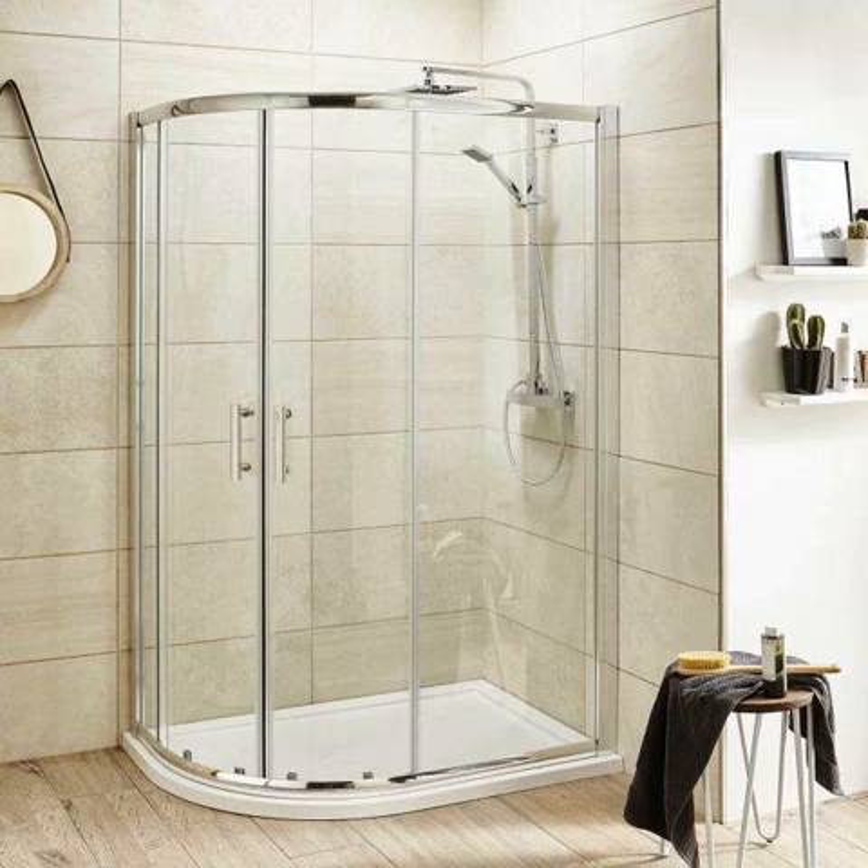Choosing offset shower enclosures for your bathroom. By Kate Johnson, March 31, 2020. Using offset shower enclosures is an excellent way to add elegance and style to your bathroom. The appeal of this design enables the options of multiple views for the different sections of the space.